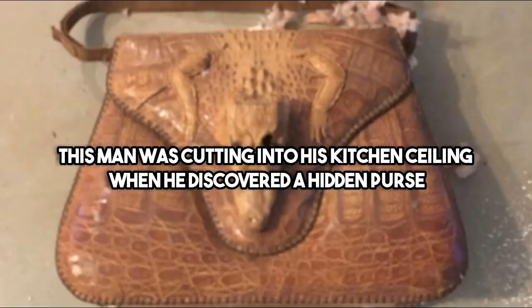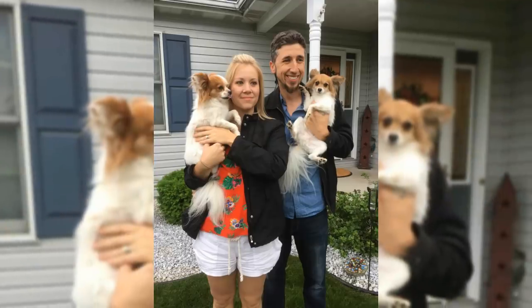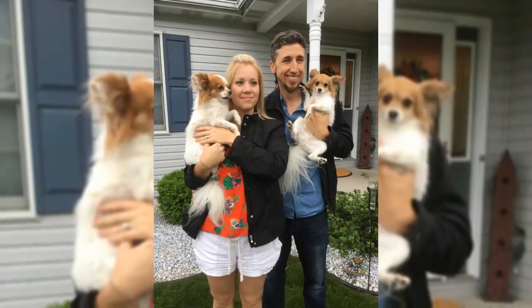This man was cutting into his kitchen ceiling when he discovered a hidden purse. Bobby Capsidus was in the process of renovating his mother's house in Holiday, Florida, when he made a rare and exciting discovery. As he was taking apart a soffit with a crowbar, an unusual object tumbled out of the ceiling and hit him right in the face. Bobby, age 34, is an aircraft mechanic from Sierra Vista, Arizona.